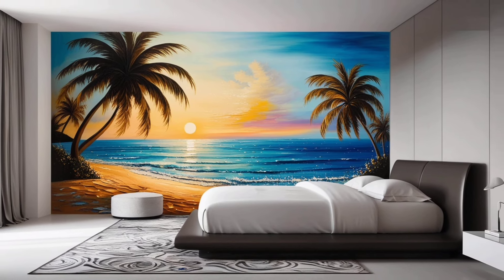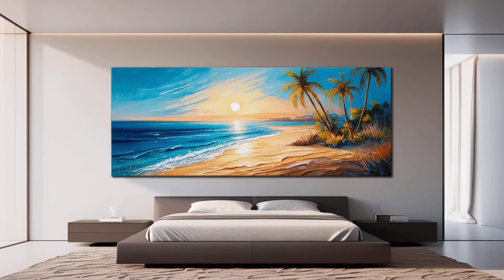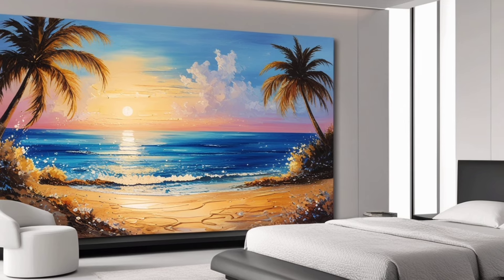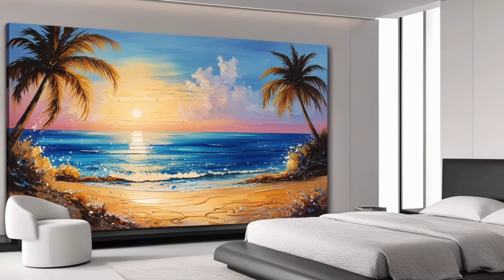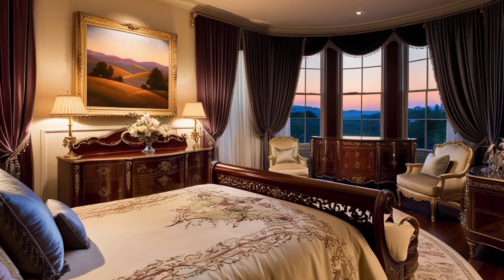A sea painting on a wall can bring a serene, calming atmosphere to any room, evoking the peacefulness of the ocean. Whether it's a vibrant sunset over the waves or a tranquil shoreline, the imagery of the sea adds depth and tranquility to your space.